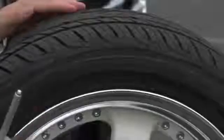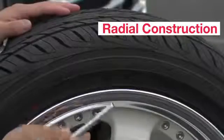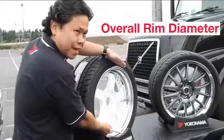45 refers to the sidewall height as expressed by the percentage of the tread width. R stands for radial construction. And 17 refers to the overall rim diameter.